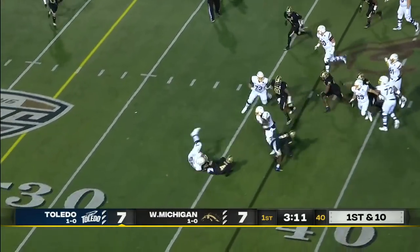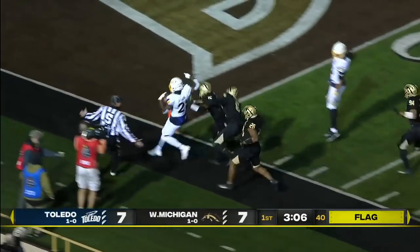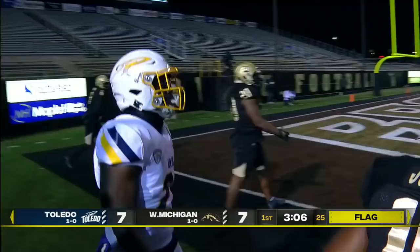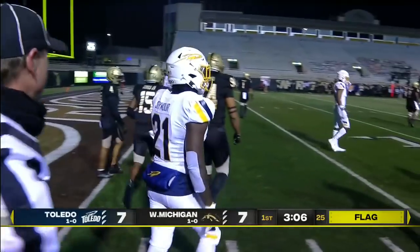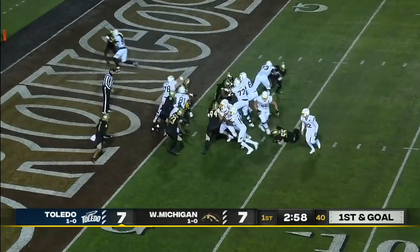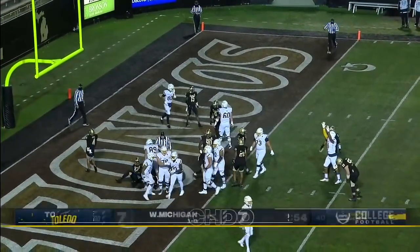First handoff to Shaquif Seymour — swimming across the 30, inside the 20, flag down. Seymour bumped out of bounds, first and goal Toledo if it stands. First and goal, Toledo knocking at the door again — and a touchdown, Shaquif Seymour!